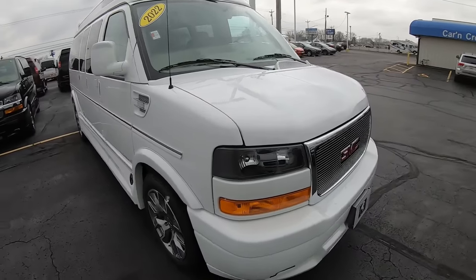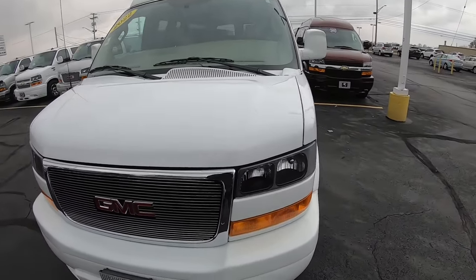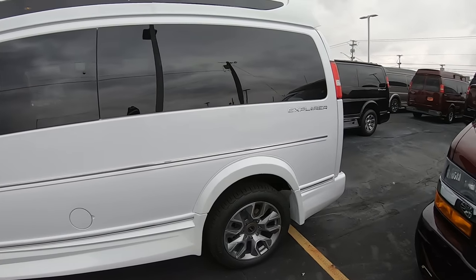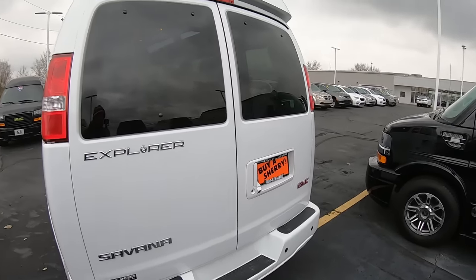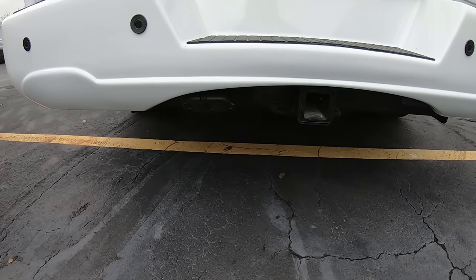Around to the front, all Explorer vans have this little step so you can get up and clean the windshield or look under the hood. This is a 6.6-liter V8 — the biggest of the gas motors. This thing will tow just under 10,000 pounds, and it's already equipped to do so with the hitch, a 7-pin, and a 4-pin flat.